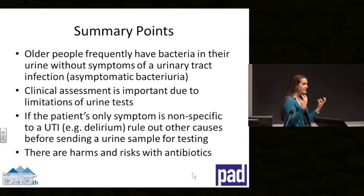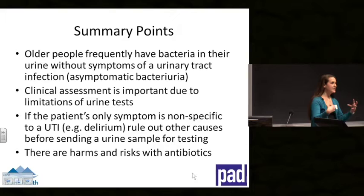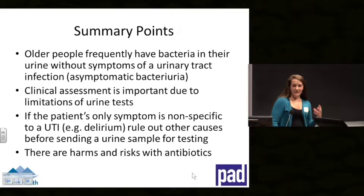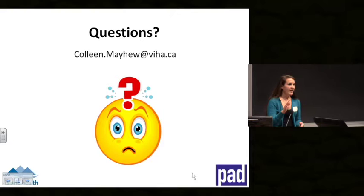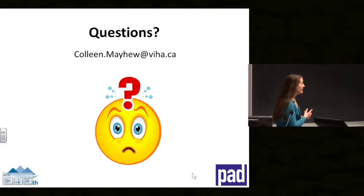In summary: older adults are frequently colonized with bacteria in their urine, which can cause cloudy foul-smelling urine and positive urine tests, but this doesn't need to be treated unless there are specific symptoms. When non-specific symptoms are present, consider what else could be contributing — not all delirium or non-specific symptoms are UTIs. There are harms with antibiotics, so consider carefully before prescribing. Questions are welcome, and education sessions at residential care sites can be arranged.